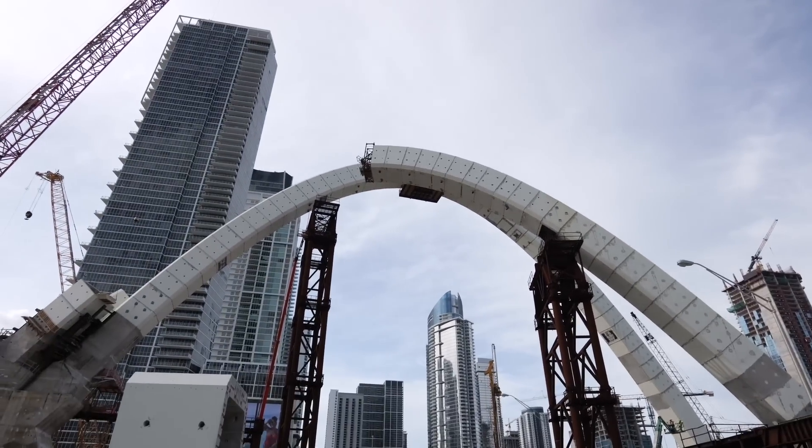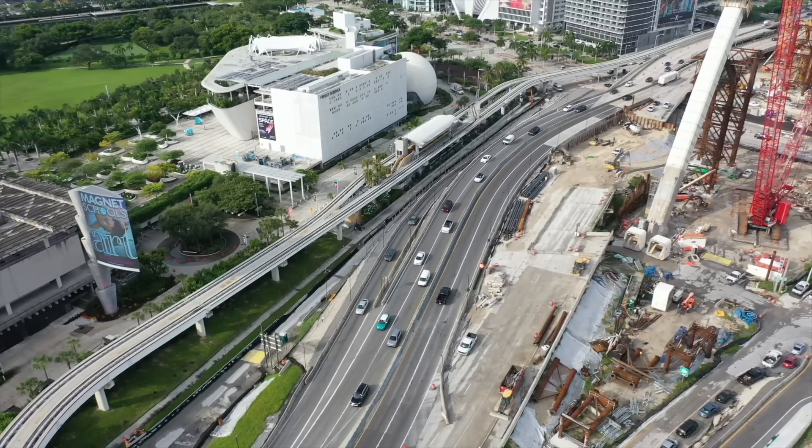That covers the I-395, 836, and I-95 project — 840 million dollars, with a late 2027 completion estimate as of 2024. We'll see what progress looks like in the year-four update. In this video we covered the arches, ground-level views, new bypasses, and the demolition of I-395. Subscribe and hit the bell to be notified of future updates on developments in Miami and surrounding areas.